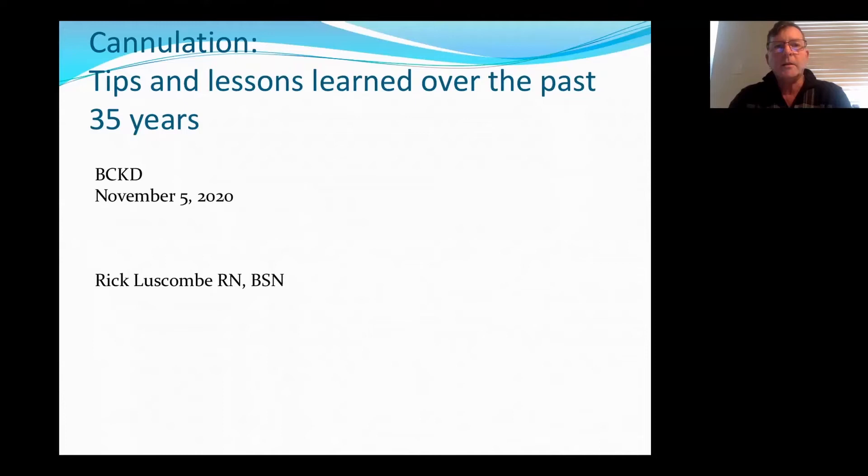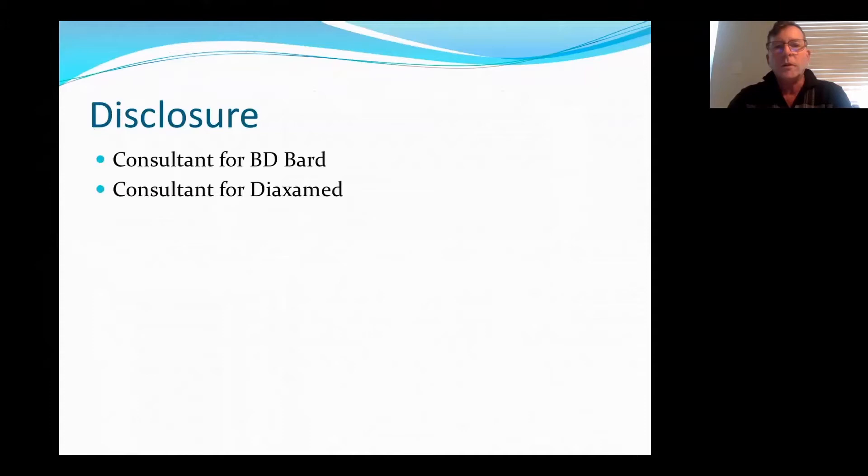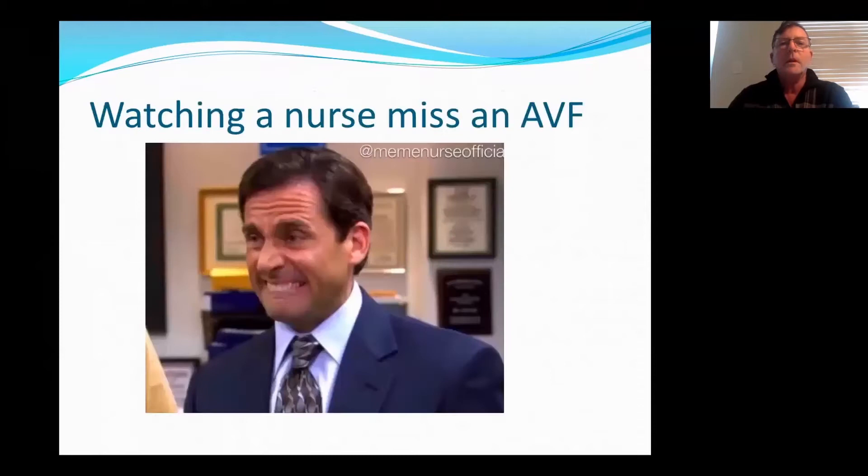I would like to thank Deidre for inviting me to speak today on this topic: cannulation tips and lessons that I've learned over the past 35 years. I would like to disclose that I do consult for BD-BARD and also consult with Dioxamed. So this is what we really want to try to avoid — having someone look in terror as they watch someone cannulate. Hopefully some of these tips will help you so that you're more successful in your cannulation.